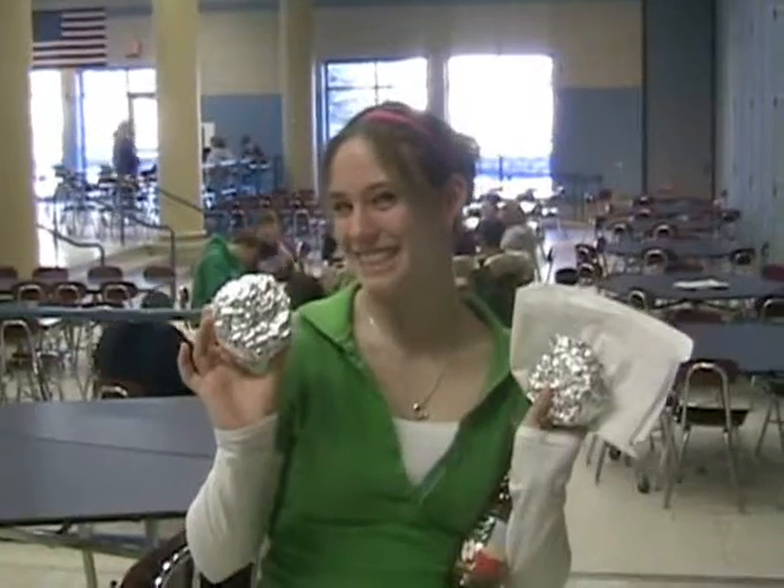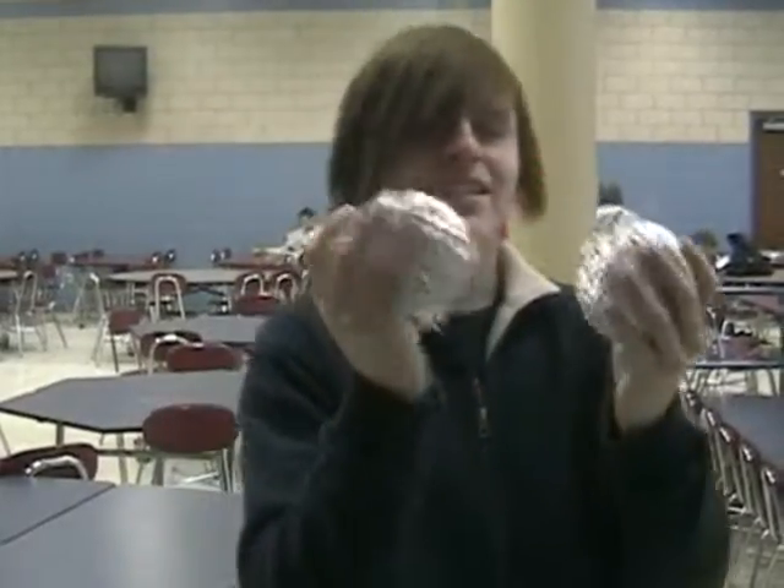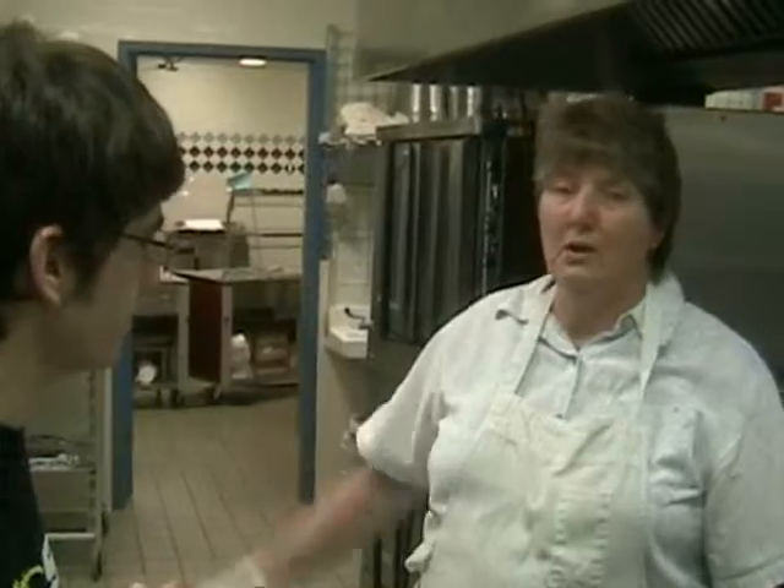More and more students are coming during study halls and à la carte to buy them. We made them in the old kitchen before 1998, and since we moved here in 1998, we make hundreds of them every Thursday morning — by far the most popular breakfast item.